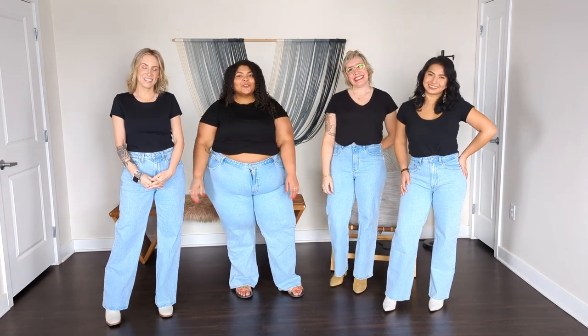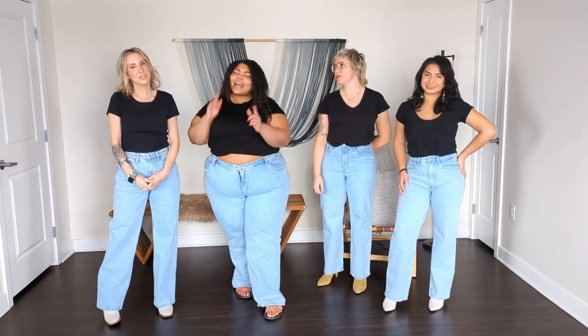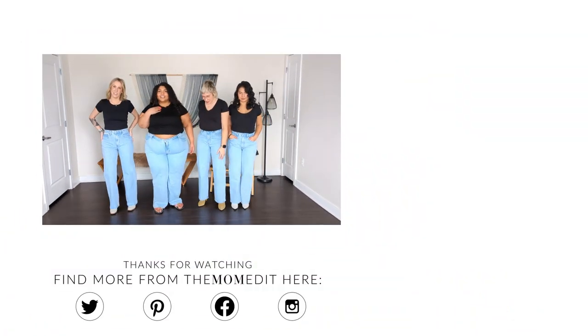Thanks so much for watching. We hope you enjoyed this video. Everything will be linked in the description. Remember to like, comment, subscribe, do all the things, and we'll see you in the next one. Bye!